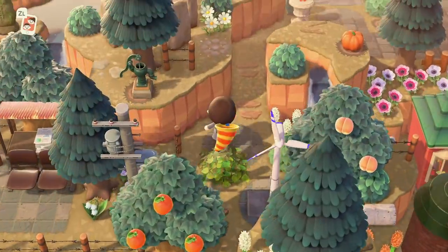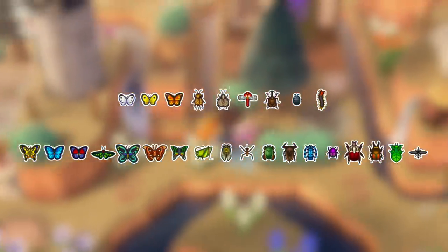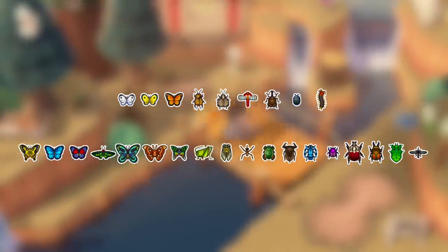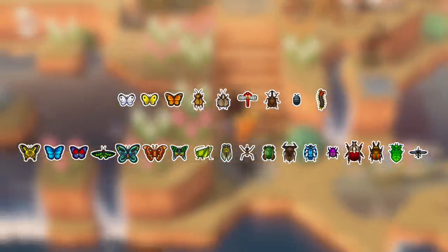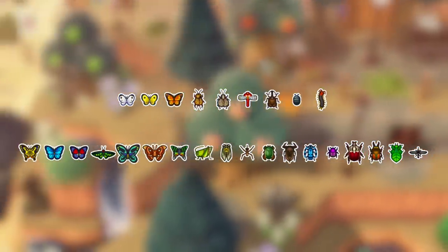Southern Hemisphere players also have a bunch of new bugs: the Common Butterfly, Yellow Butterfly, Monarch Butterfly, Cricket, Bell Cricket, Red Dragonfly, Violin Beetle, Pill Bug, and the Centipede. A whole bunch of bugs will also be leaving this March for those in the Southern Hemisphere: the Tiger Butterfly, Emperor Butterfly, Agrius Butterfly, Rajah Brooke's Birdwing, Queen Alexandra's Birdwing, Atlas Moth, Madagascan Sunset Moth, Grasshopper, Walker Cicada, Pond Skater, Diving Beetle, Giant Water Bug, Rosalia Batesi Beetle, Earth-Boring Dung Beetle, Goliath Beetle, Rainbow Stag, Walking Leaf, and the Mosquito.